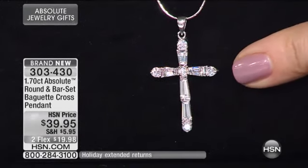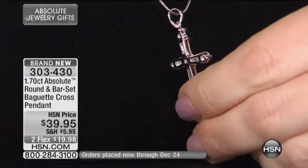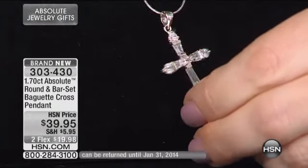How wonderful that you get this magnificent piece for only $39.95, with two flex payments of $19.95 each. I also wanted to show you the bail on this — it's a nice size bail, so if you're even thinking about throwing this on a rope chain, like a Michael Anthony rope from our 24-hour jewelry gift event, you can absolutely do that.